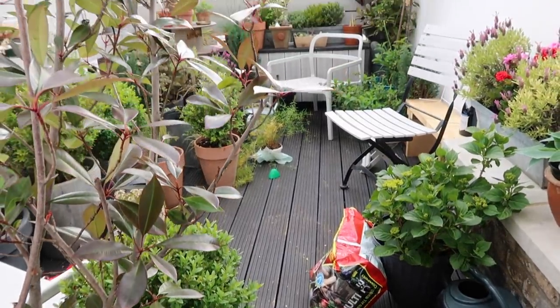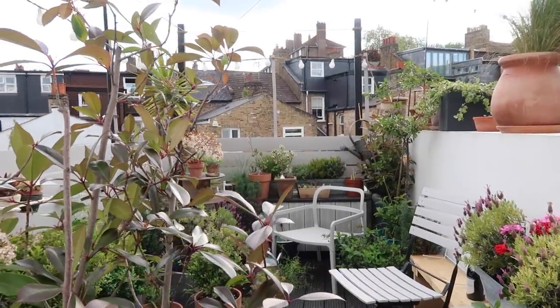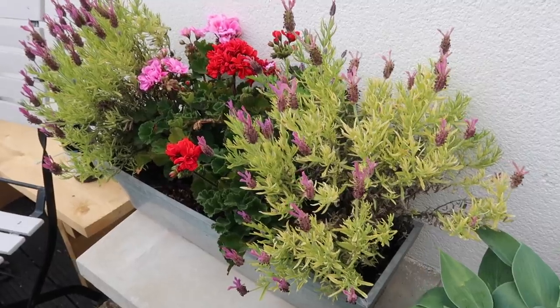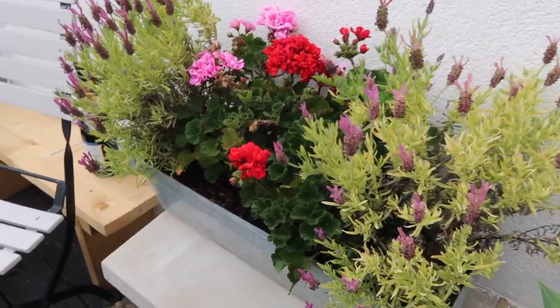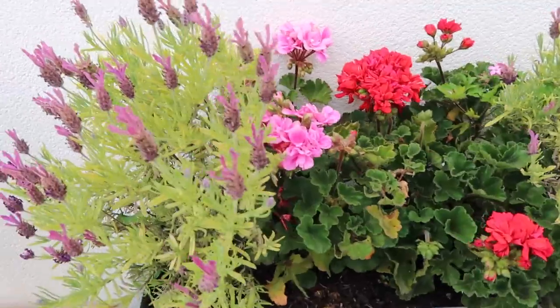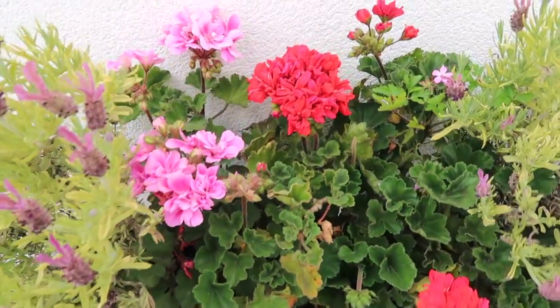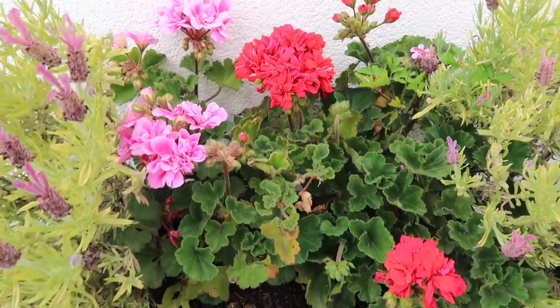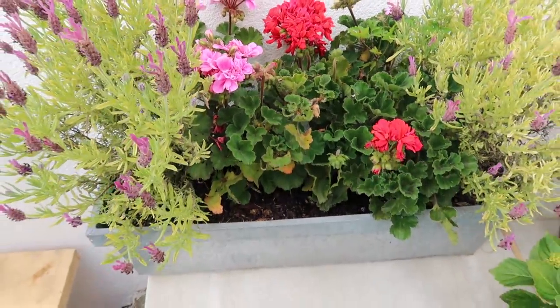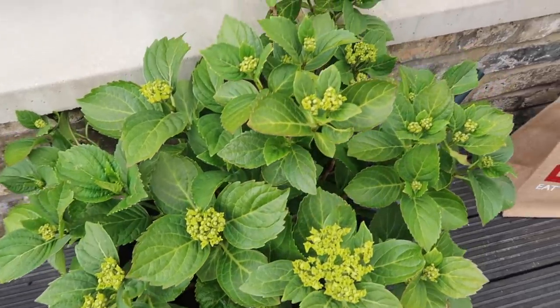So here we are out on the roof garden and the plan for today is to do some repotting. As you can see the lavender and the geraniums in this window box are starting to fight for space a little bit. They've really grown a lot and they've all bloomed which I'm really pleased with. We've got the pinks and the reds coming through now but they are bursting out of the pot.